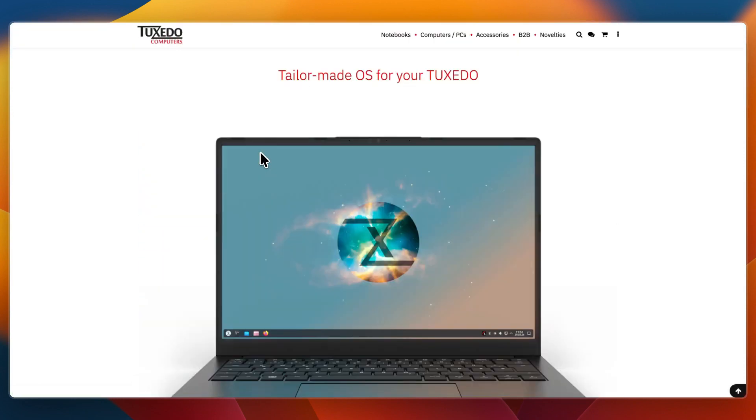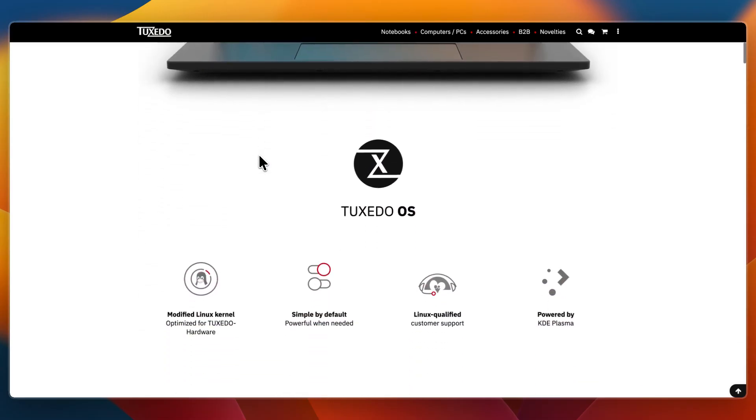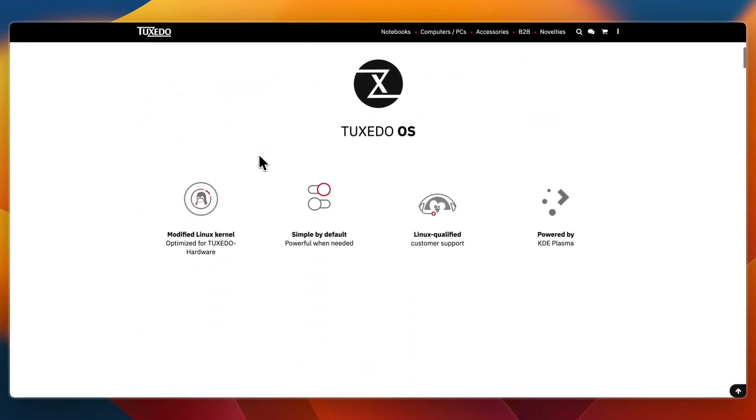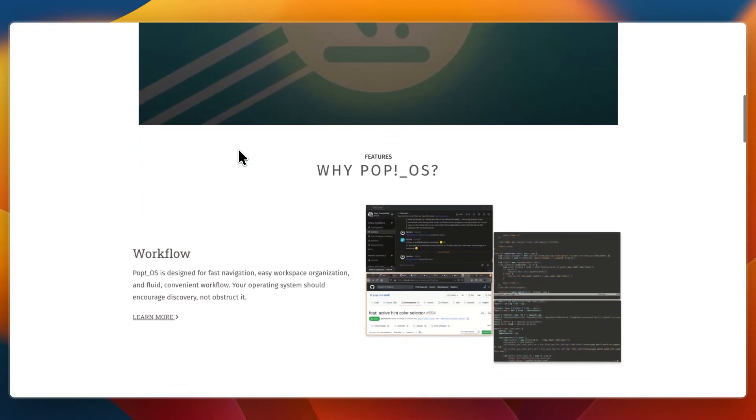Tuxedo OS is developed by Tuxedo Computers, a German hardware vendor, and it's based on Ubuntu and uses KDE Plasma as its desktop environment, giving users a flexible and customizable interface. It's designed for Tuxedo hardware owners, power users, and anyone who prefers Plasma over GNOME.